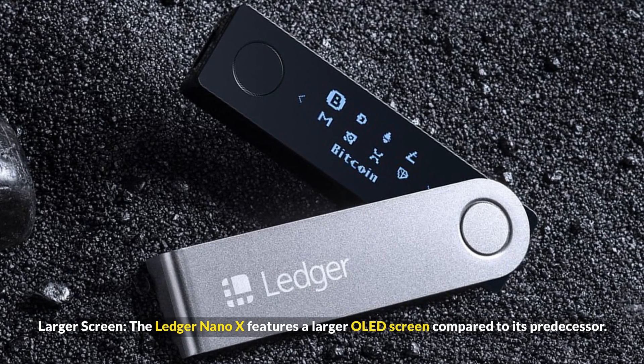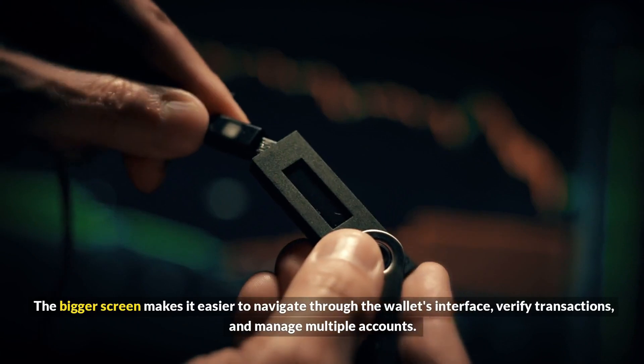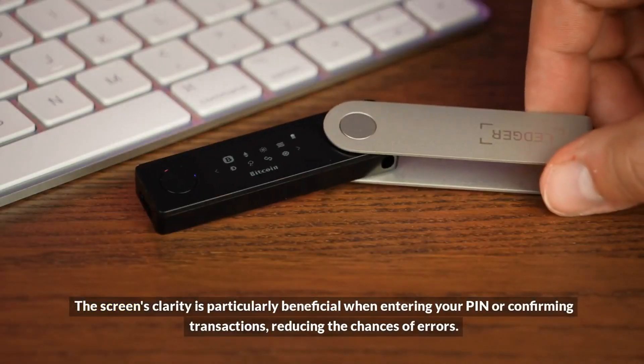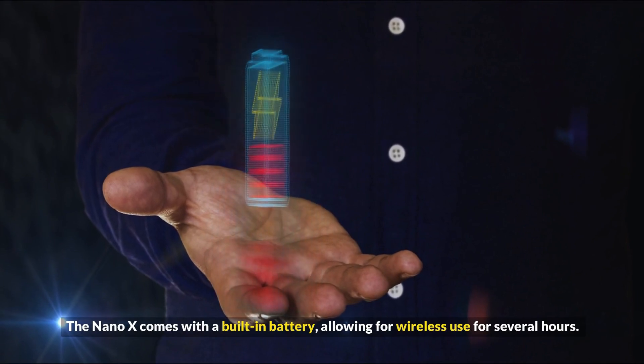The Ledger Nano X features a larger OLED screen compared to its predecessor. The bigger screen makes it easier to navigate through the wallet's interface, verify transactions, and manage multiple accounts. The screen's clarity is particularly beneficial when entering your PIN or confirming transactions, reducing the chances of errors.